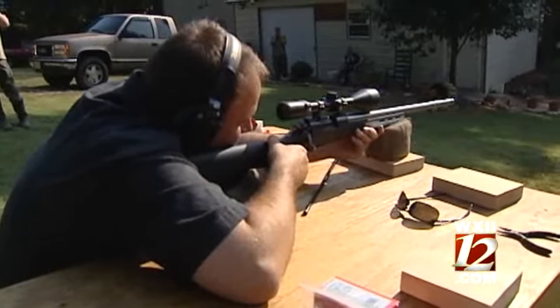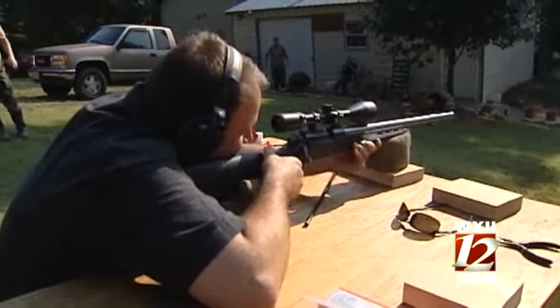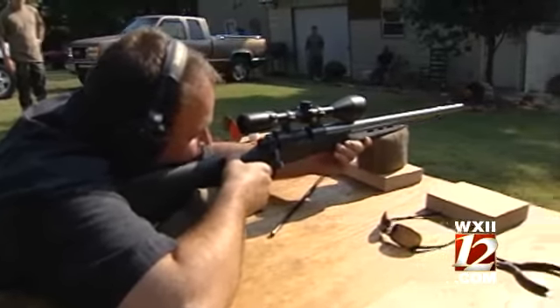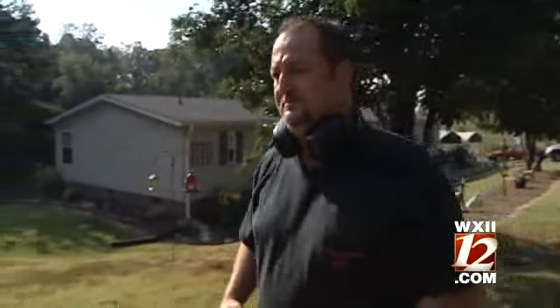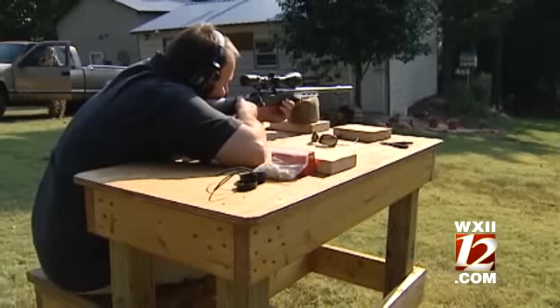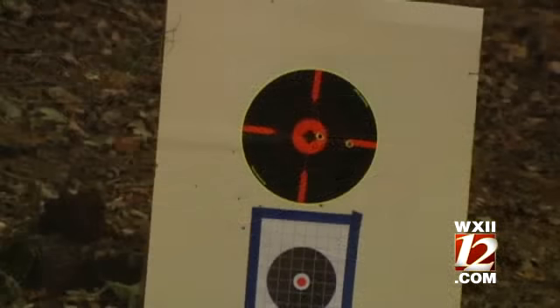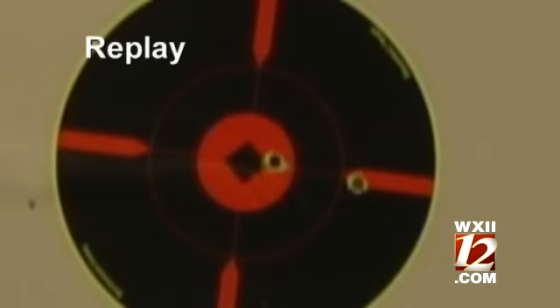Here we go. A little bit to the right, but it's dead on. Pretty smooth, but can I do it again in the same spot? Fire in the hole. Your hole just got bigger, Austin — you just shot two bullets through one hole. You're not kidding.